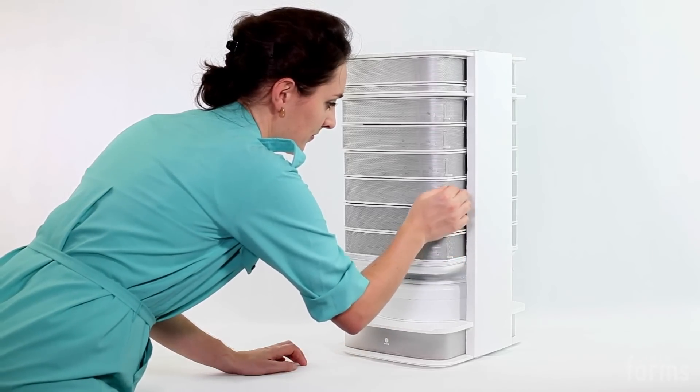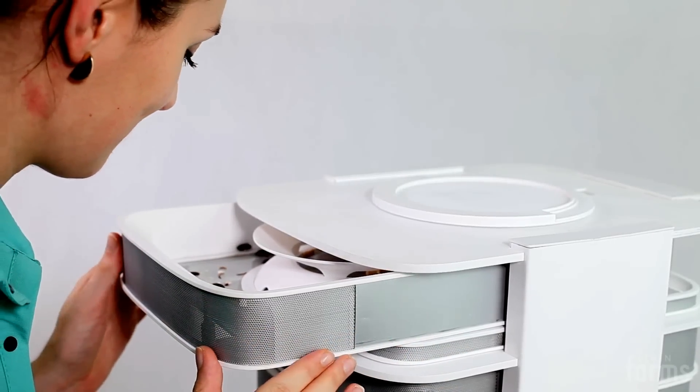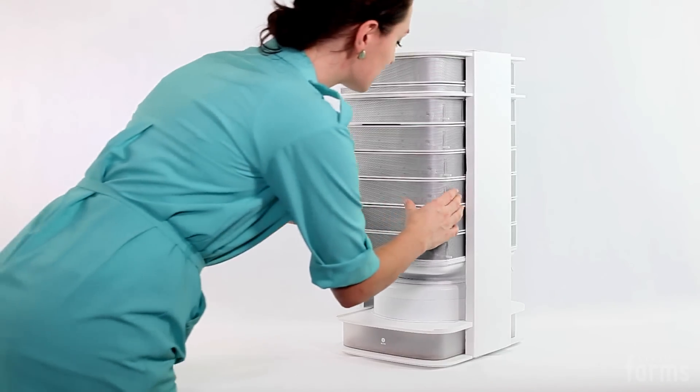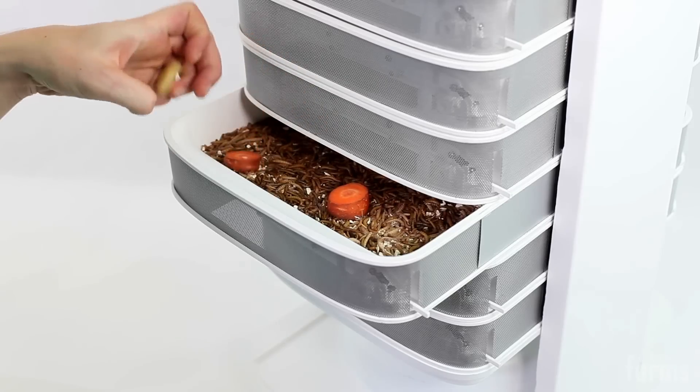With our hive, you can grow healthy mealworms in a small space in your home. They combine the best of meat and plant-based proteins, while taking only a quarter of the feed and 10% of the land that is usually required to grow the same amount of beef.